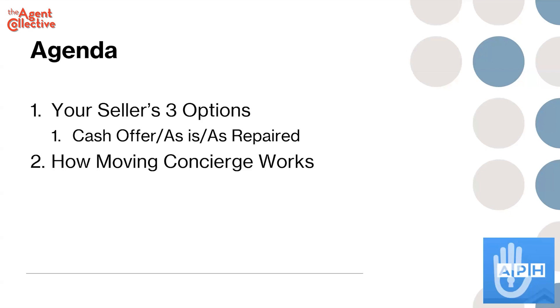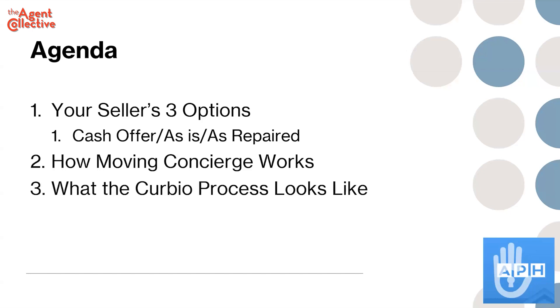We'll do a deeper dive on moving concierge specifically. Then I'll walk you through what the steps are if you were going to work with Curbio — it's actually pretty straightforward. And then we'll finish up with how you might find some more listings. Anybody on the call like to find more listings right now?